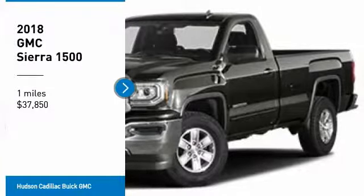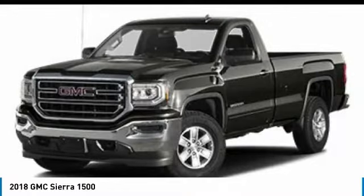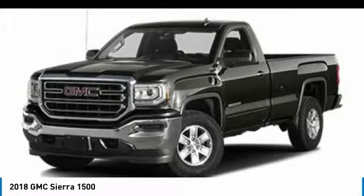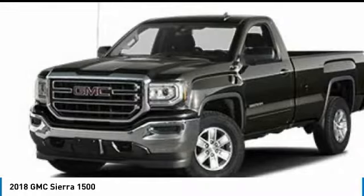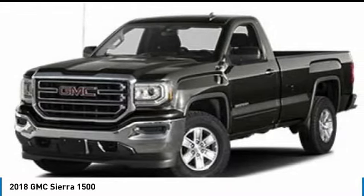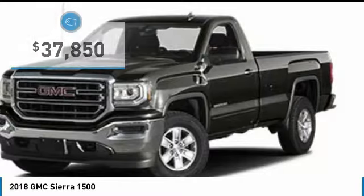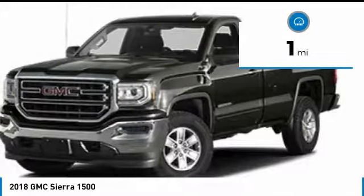Make a great choice today with the 2018 Sierra 1500. The GMC Sierra is a full-size pickup with all the functionality you could expect. With multiple trim levels, the GMC Sierra provides a wide range of features for you to enjoy. Power and advanced technology can both be found in this fantastic truck, and it is priced below $40,000. This vehicle has less than 100 miles. Here are some of this vehicle's great options.